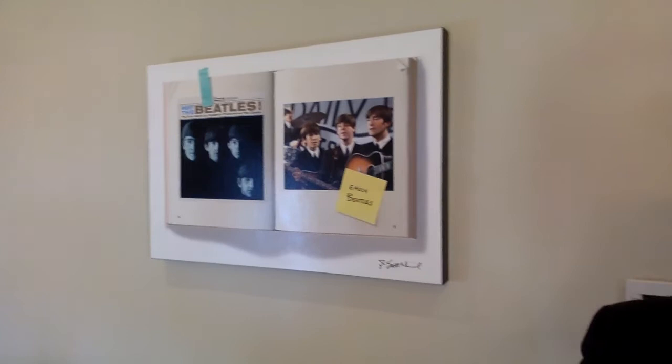You can't really appreciate it on a computer screen, but in real life it is really, really terrific and would be a tremendous piece to have for the Beatles aficionado. Thank you.